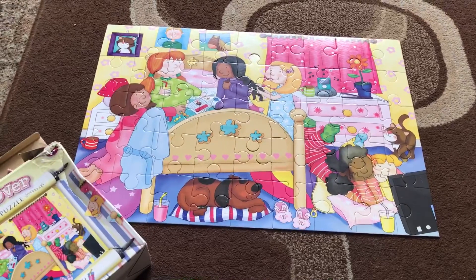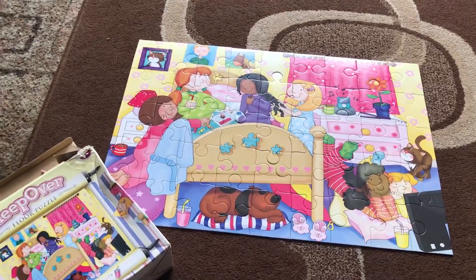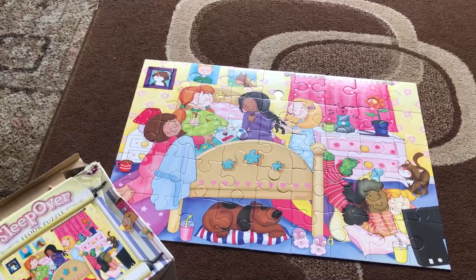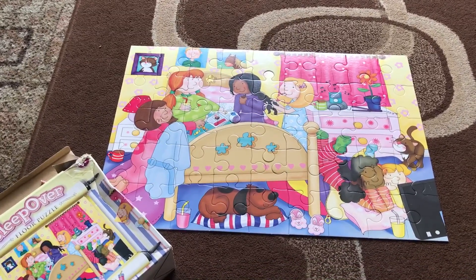So just a quick video, but I wanted to share these pieces before I wash the clothes and put everything away. So hopefully you've enjoyed this video. Thanks for watching. Goodbye.